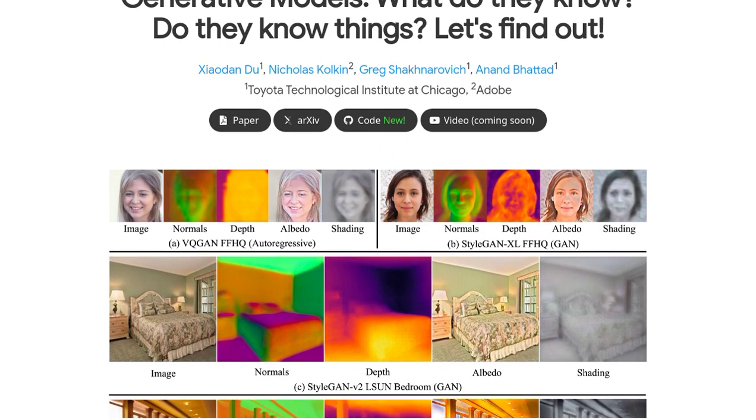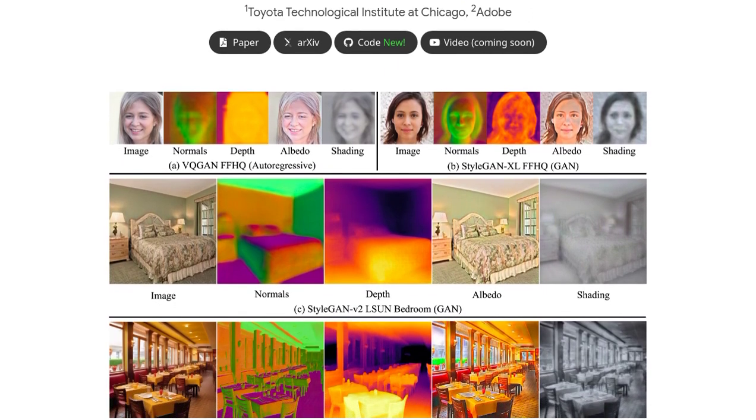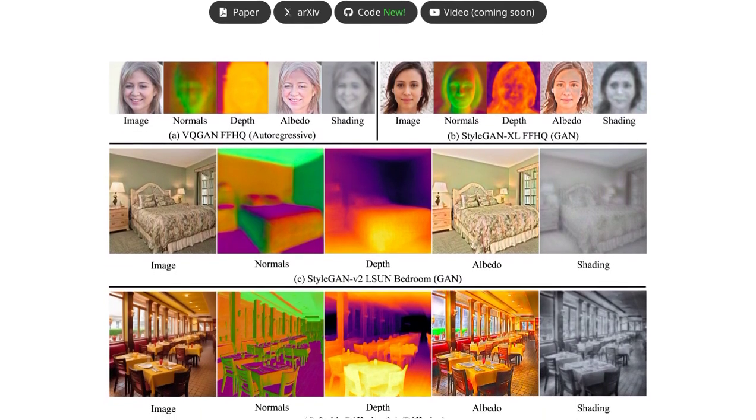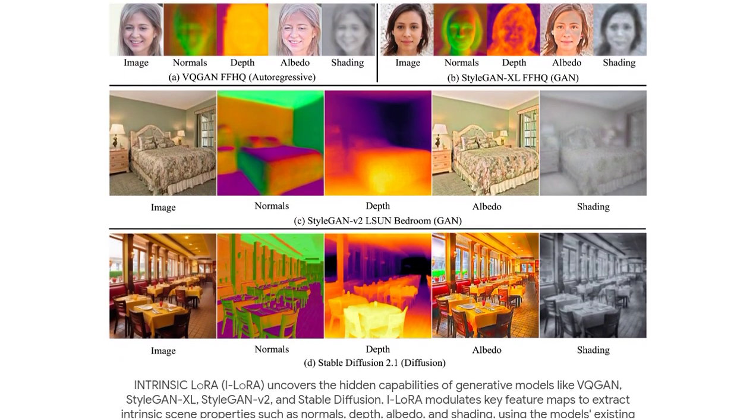In a recent post, researchers have shed light on the incredible capabilities of these generative models. They can now produce high-quality scene intrinsic maps, giving us a whole new perspective on AI-generated images.